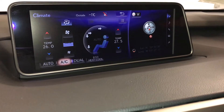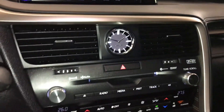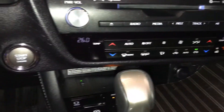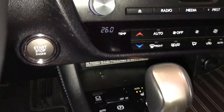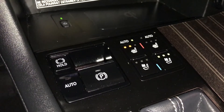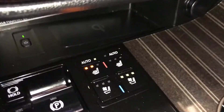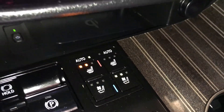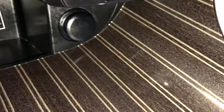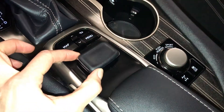Dual-zone climate control, AC, eco heat and cool option. Analog clock, front and rear defrost, heated side mirrors, engine start and stop button, electronic parking brake, brake hold. Back there is your wireless phone charger. Automatic heated and ventilated front seats with three settings, power outlets. This is what you use to control your display screen.